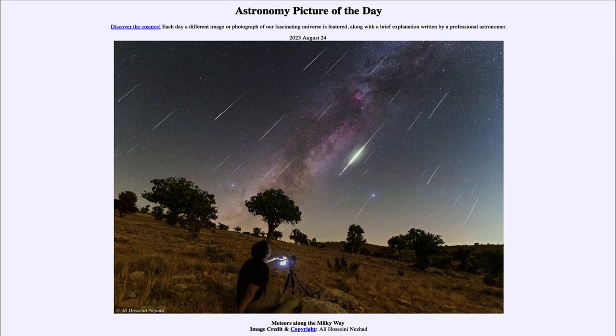Here we get to see the meteors along with our Milky Way stretching diagonally from lower left to upper right. We see portions of our galaxy as seen from within, along with a couple dozen meteors from the Perseid Meteor Shower from earlier this month. That was our picture of the day for August 24th, 2023, titled Meteors Along the Milky Way. We'll be back tomorrow for the next picture, previewed to be Seasons of Saturn. Have a great day everyone, and I will see you in class.